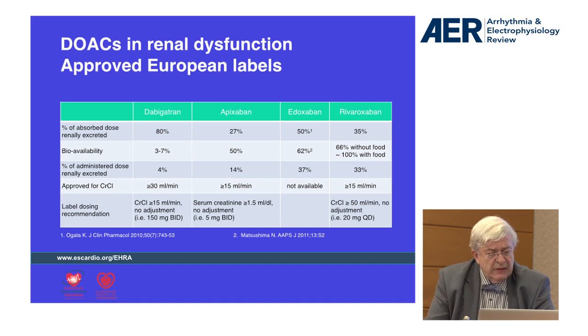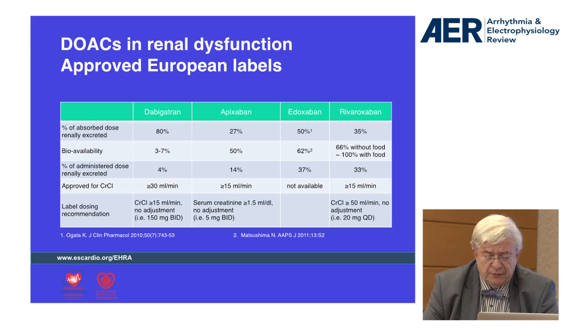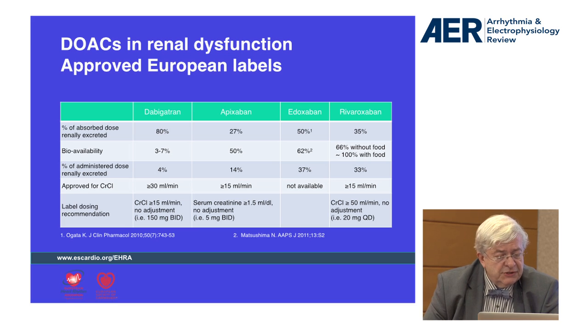I use here the tables presented in a very interesting paper — a guide for NOACs published in Europace by EHRA, with first author Hein Heidbüchel from Belgium. On this slide, you can see that according to these different rates of excretion, there are different contraindications, as approved in the SMPC by the EMA.